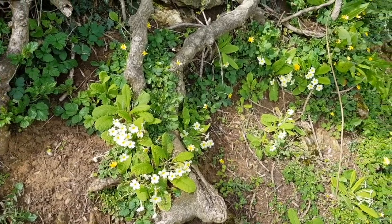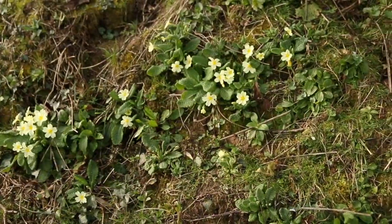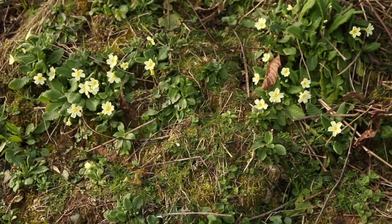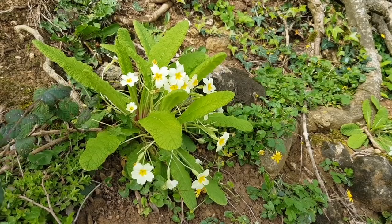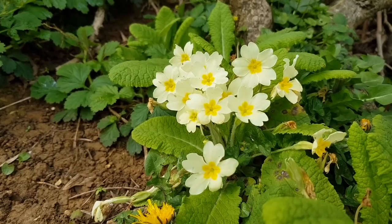The best place to find primroses is in cool, damp, shaded locations such as forests, north-facing hedgerows and banks, mountains and cliffs. Other names for primroses are 'golden stars' or 'darling of April,' and they just so happen to be the county flower of Devon.